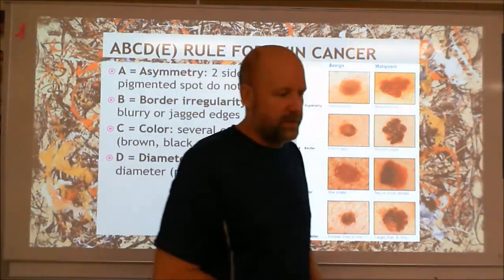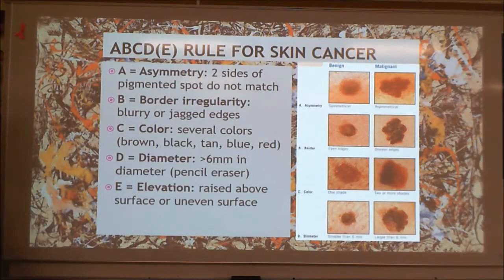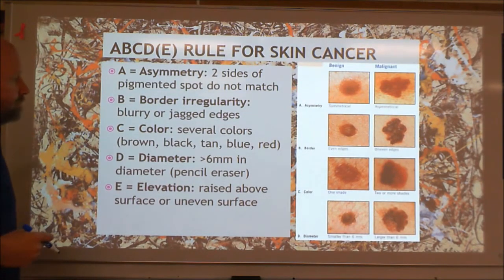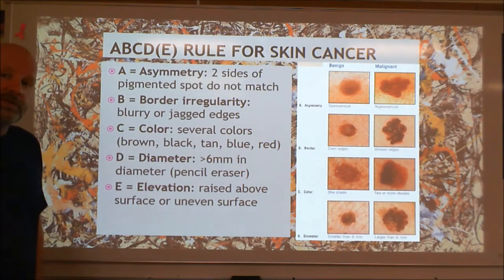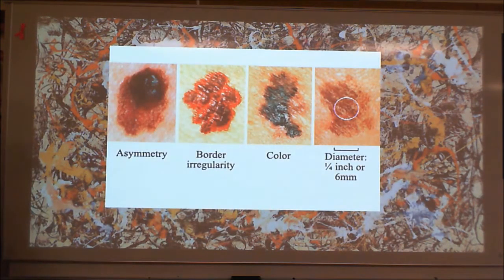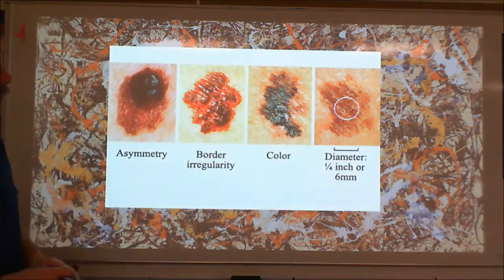D is for diameter — if it's bigger than six millimeters, which is about the size of a pencil eraser, that's one you want a dermatologist to look at. E is for elevation — it's raised above the surface. That last one is not as clear a giveaway as some of the others; these are the definite warning signs. You need to know A, B, C, D especially — asymmetry, irregular border, multiple colors, diameter bigger than six millimeters. This is the kind of thing I'd ask a short answer question about: not just what word the letter stands for, but what you're looking for. For this mole here, we've got asymmetry, irregular borders, different colors, and a large size — all warning signs.